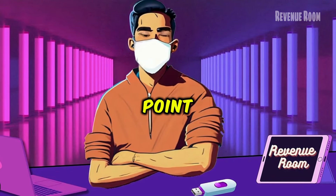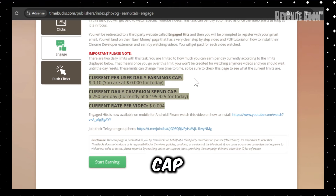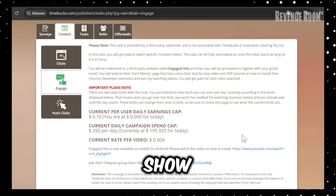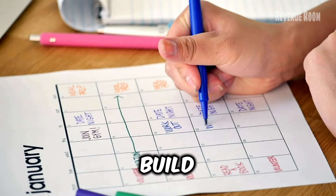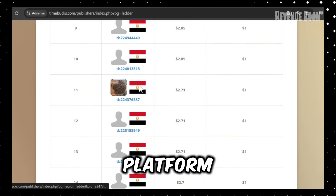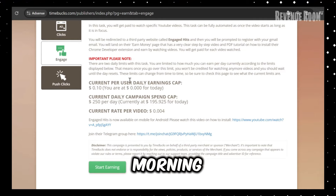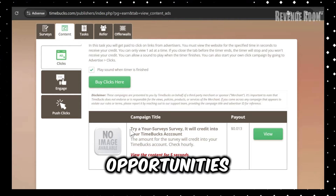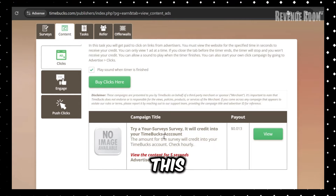There is a daily cap on available videos — you won't be able to watch videos from dawn until dusk, which is why I'll show you some other ways to boost your earnings. The key is to build a routine that fits your schedule. I've found that checking the platform three times daily — in the morning, afternoon, and evening — helps me catch new video opportunities as they're posted, consistently earning more than those who log in just once a day.